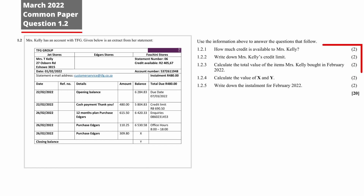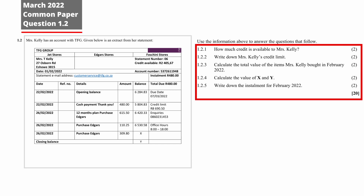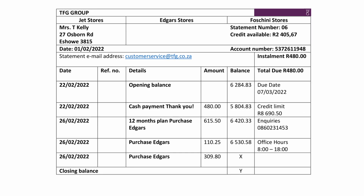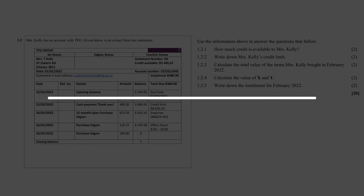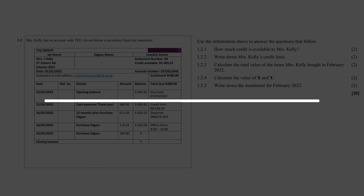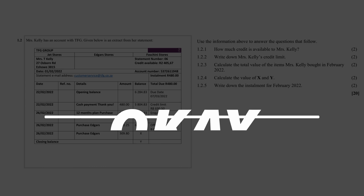Question 1.2 is made up of five finance questions that were designed to assess your understanding of financial documents in the context of a statement of accounts. I give this question an overall difficulty rating of 3 out of 10. Let's take a look at the questions in detail to see why.